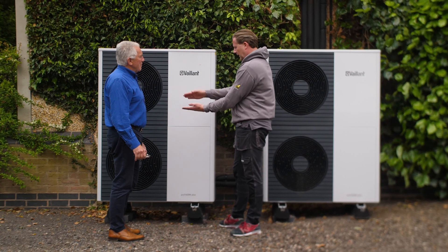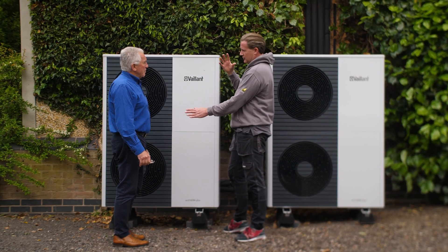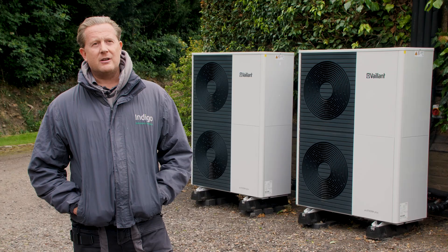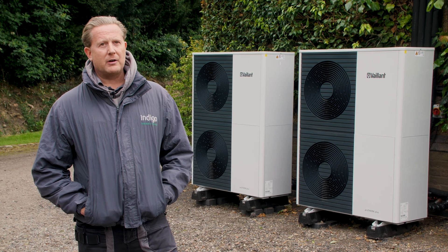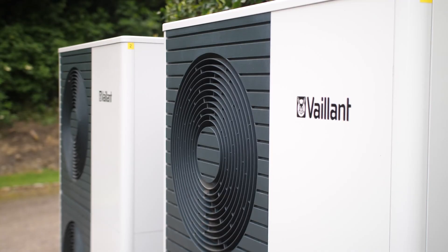Most customers' worries about the process are: how long is it going to take, how disruptive is it going to be, and am I going to be warm enough at the end of it. I think as long as you can be confident about all three of those things through your design, installation, and commissioning, you've never got any issues.